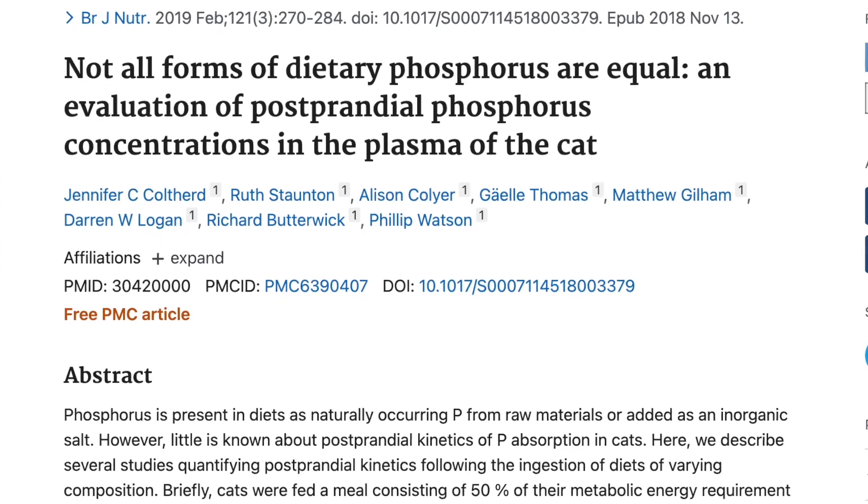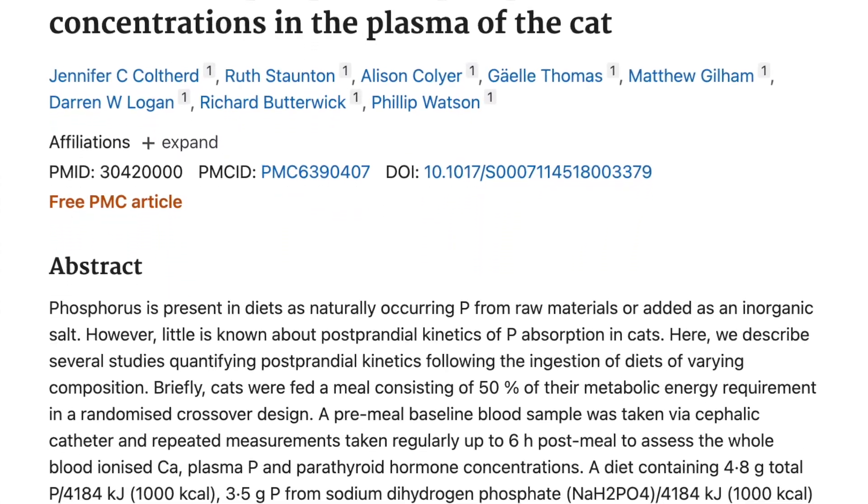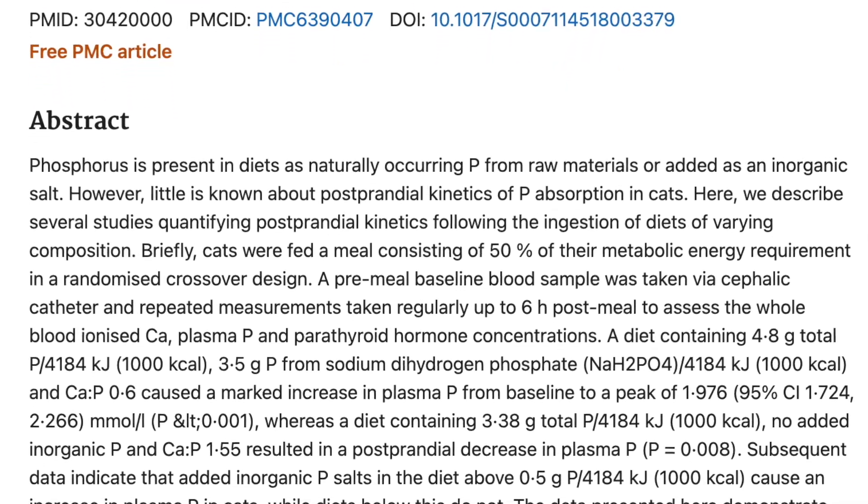Another study titled 'Not All Forms of Dietary Phosphorus Are Equal' specifically measured cats' blood plasma after eating the synthetic versus natural version. They found that synthetic phosphorus can cause harm in cats, whereas natural phosphorus from food does not affect them negatively. This is super important especially regarding kidney disease — we're all told phosphorus is the enemy, but that's not the whole truth. Synthetic phosphorus in excess amounts can be detrimental, whereas natural phosphorus from raw meat and meaty bones is completely fine because that's what the cat is designed to digest.